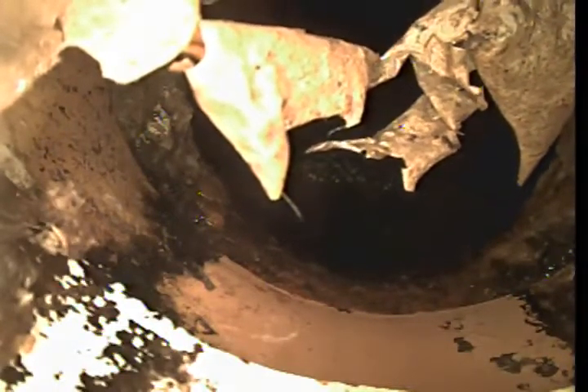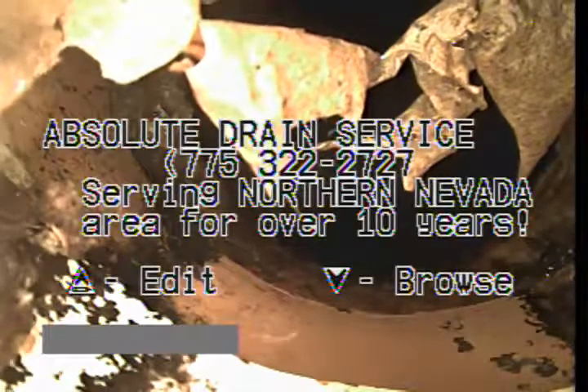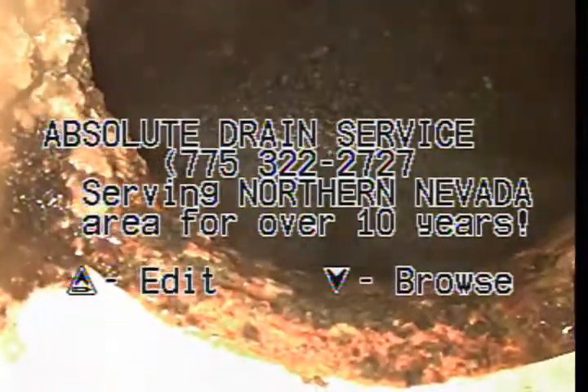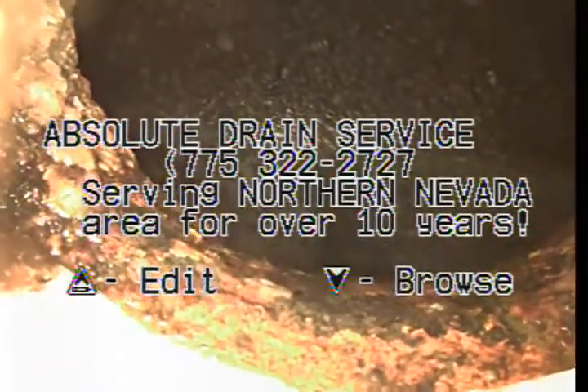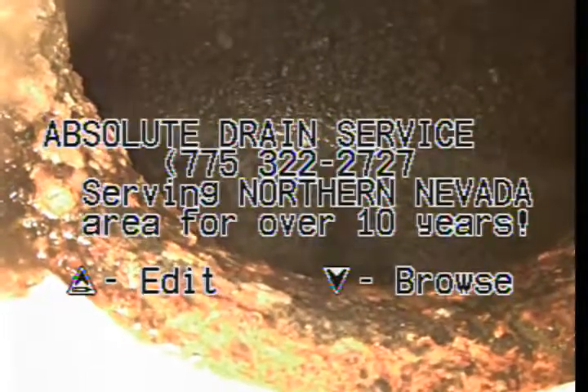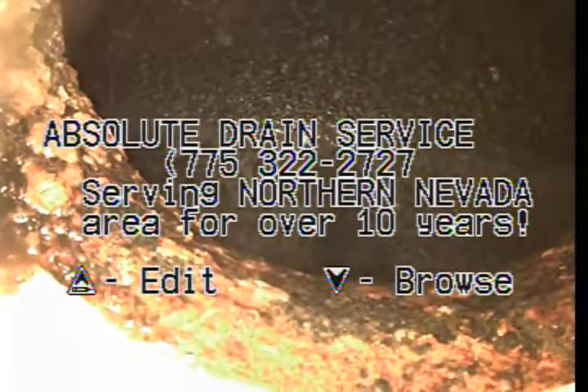This is Absolute Drain Service. We're at 1109 Ralston. Camera in the sewer line here at the City Main. What you see in front of you is just some spiderwebs. This pipe is 110 feet long. It picks up the back house, and it has all been replaced with plastic just outside the back wall. We're going to take a look at this line. It does look good.